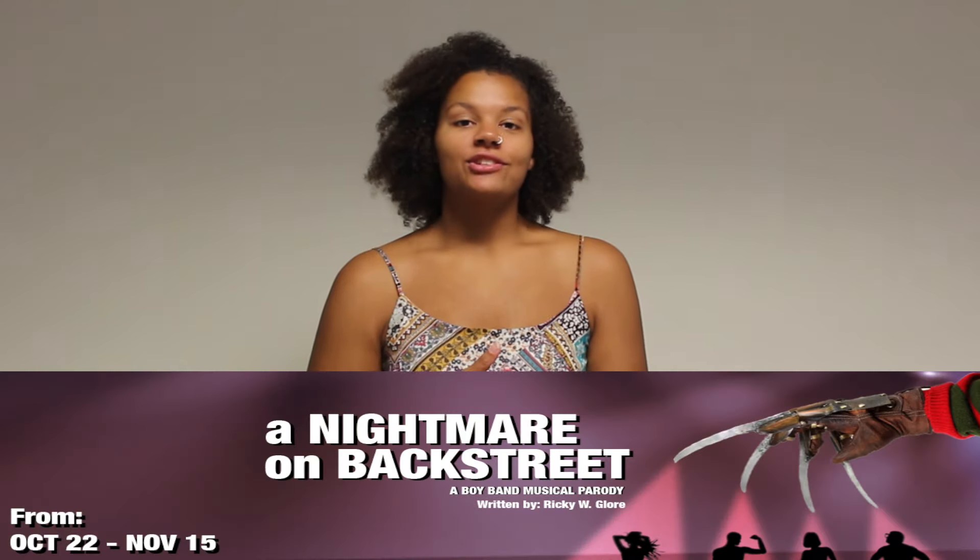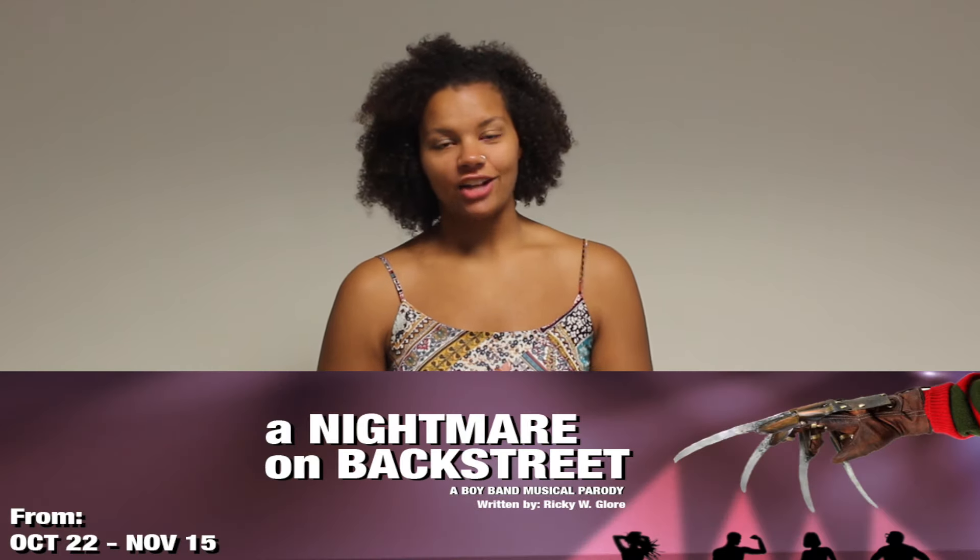I hope you learned something today. Come see Nightmare on Backstreet at Pipedream Studio Theatre, running October 22nd through November 15th. I hope to see you there.